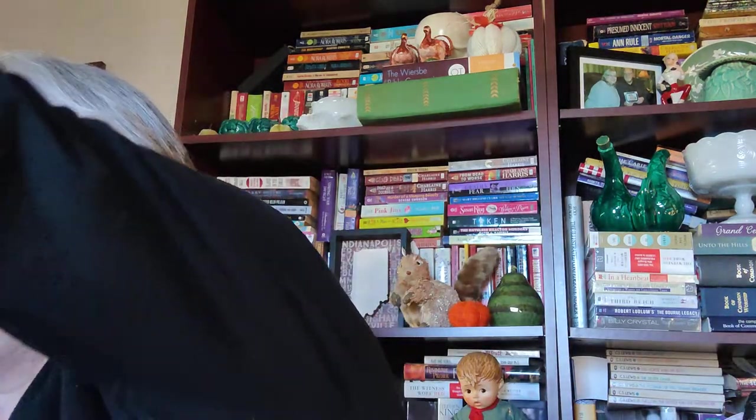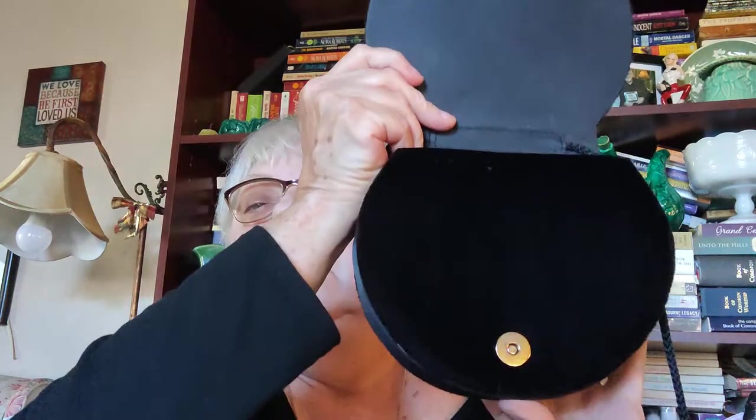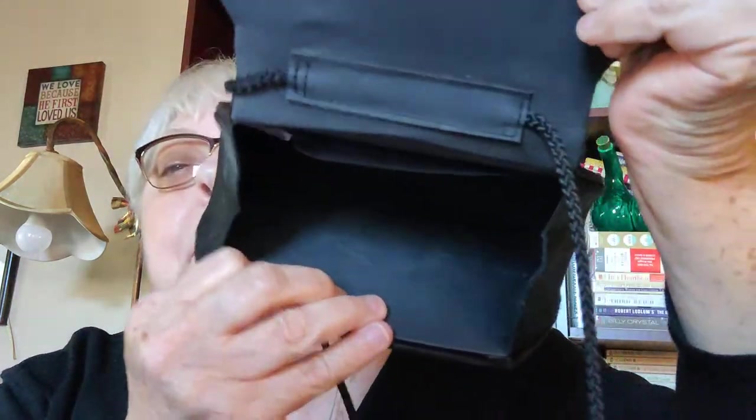I also bought a few things you might want to use as gifts. I found this very pretty velvet Christmas purse — it's got a shoulder strap and a snap/magnet closure. It's very clean inside and in such nice shape. You might want to give that to somebody for Christmas or use it yourself.